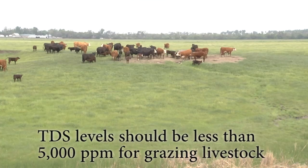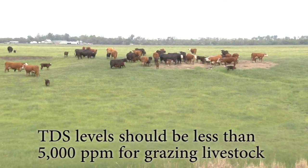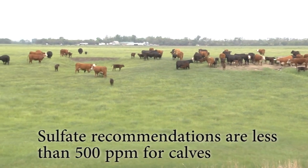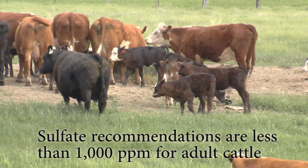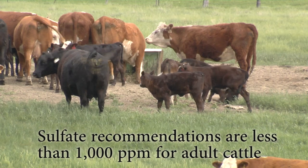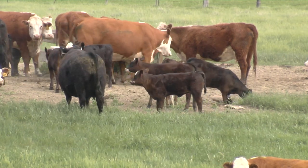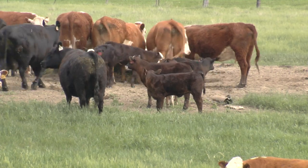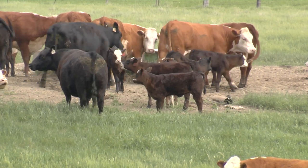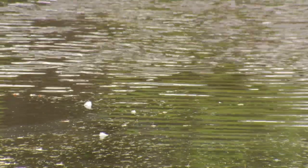These levels should be less than 5,000 parts per million for most classes of grazing livestock. Sulfate recommendations are less than 500 parts per million for calves and less than 1,000 parts per million for adult cattle. High sulfate levels can reduce copper availability in the diet. Elevated levels of sulfates may cause loose stool, whereas very high levels can induce central nervous system problems and disorders. In North Dakota, we have a higher risk of elevated sulfates due to the geology of a lot of our aquifers.